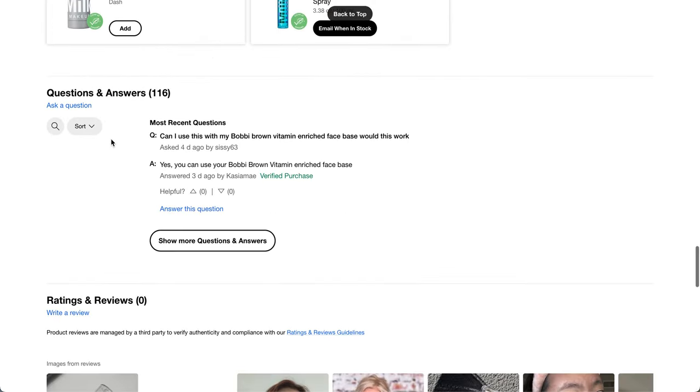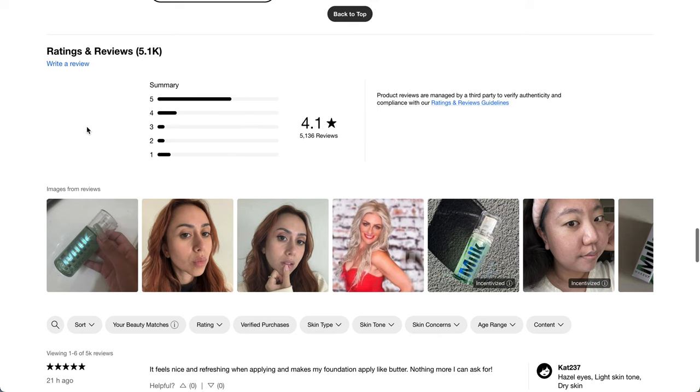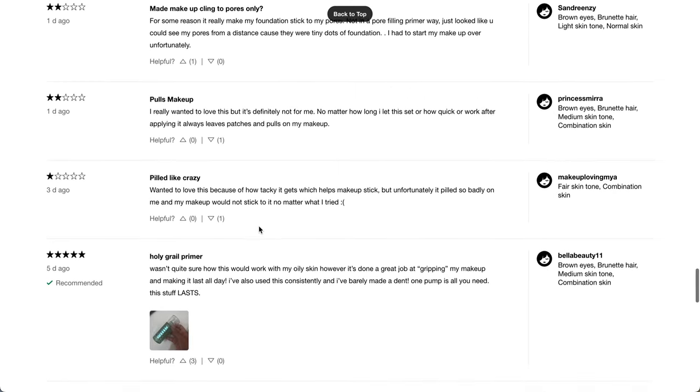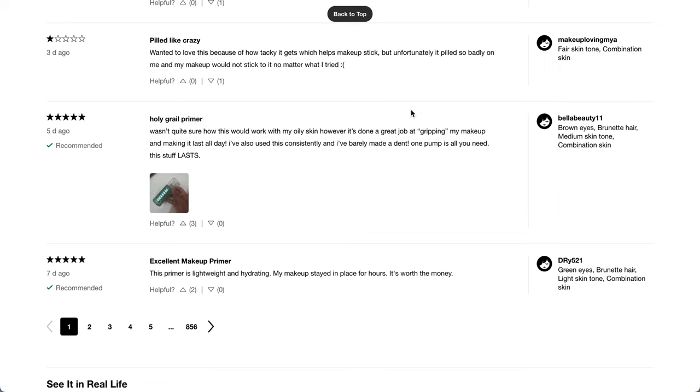Scrolling down to reviews: 4.1 stars with 5,136 reviews. One person says it feels nice and refreshing when applying — it makes my foundation apply like butter, nothing more I can ask for. But another says for some reason it makes my foundation stick to my pores — not in a pore-filling primer way, but you could see my pores from a distance because they were tiny dots of foundation. I had to start my makeup over again. A lot of people don't like it; some say it peeled. Other people think it's a holy grail. Let me know below if you've tried it.